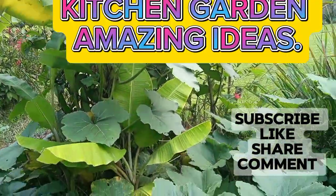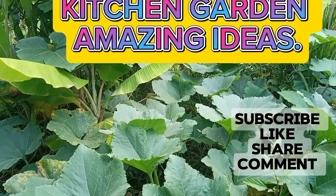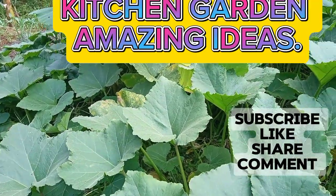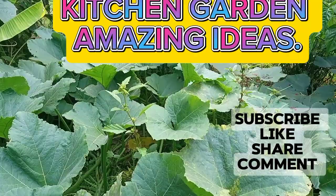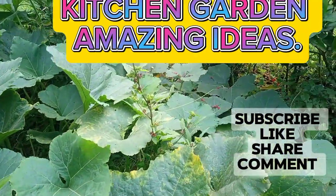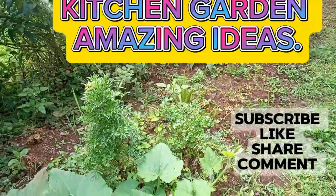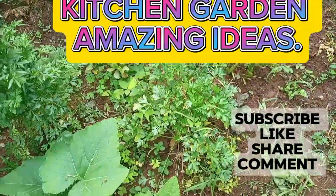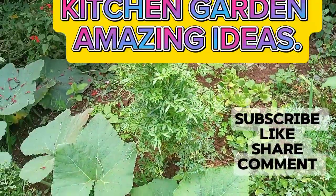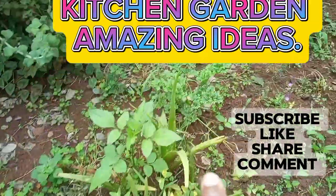So if you have space in your compound, don't waste it — just make use of it. Plant vegetables, especially because they grow very fast. And then I have dania here — no, this is not dania, this is parsley. This is parsley for cooking, for garnishing food.